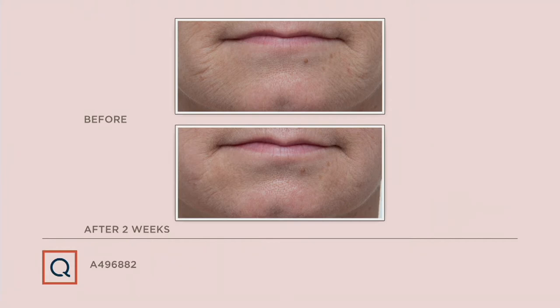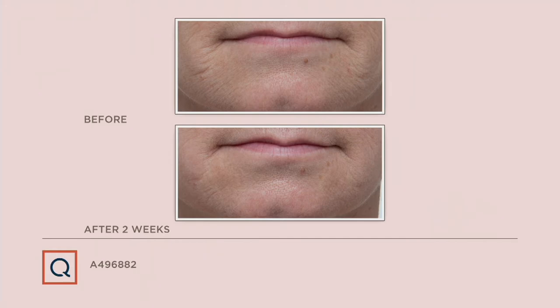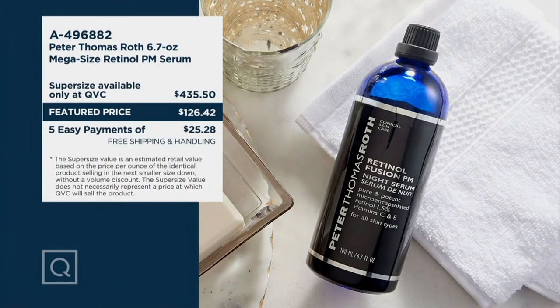That's the magic — 6.7 ounces, and this is just 14 uses every night. It's one and a half percent time-release retinol, micro-encapsulated. That's the magic. It's infused with vitamin C and E, and it's less irritating since it's micro-encapsulated time-release.